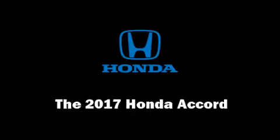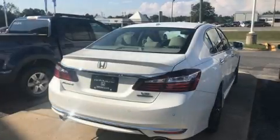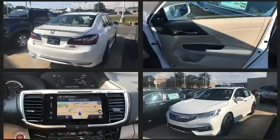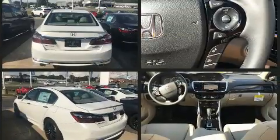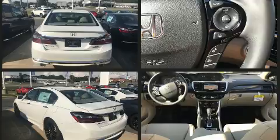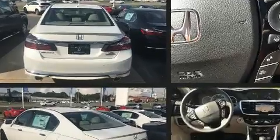You can expect a lot from the 2017 Honda Accord. This four-door, five-passenger sedan offers the latest in technological innovation and style. It features an automatic transmission, front-wheel drive, and a 3.5-liter six-cylinder engine.